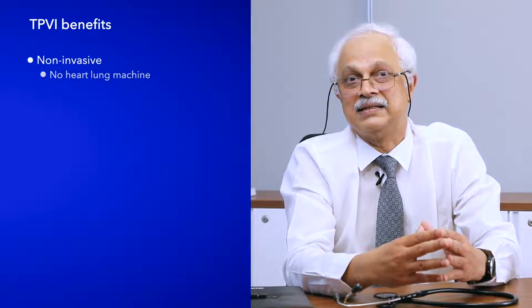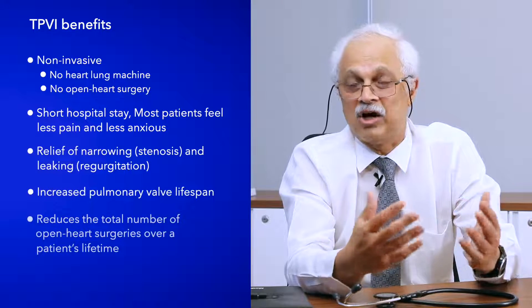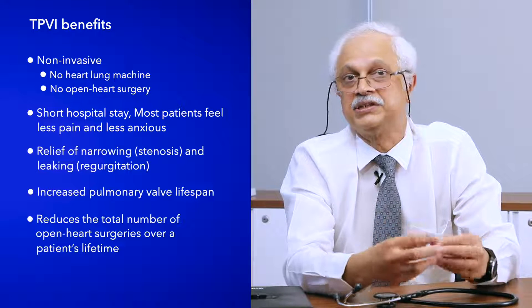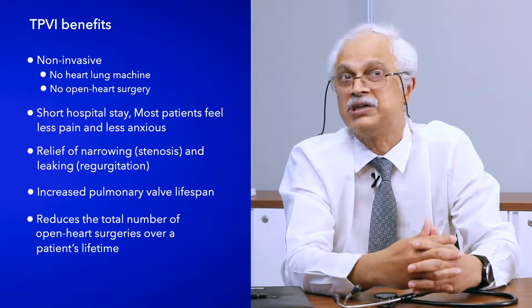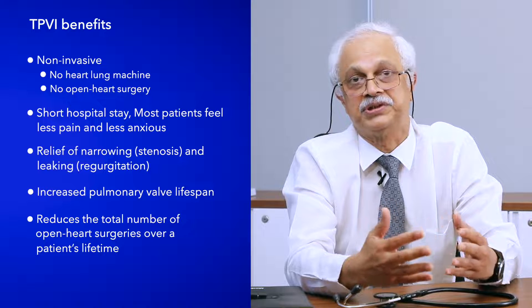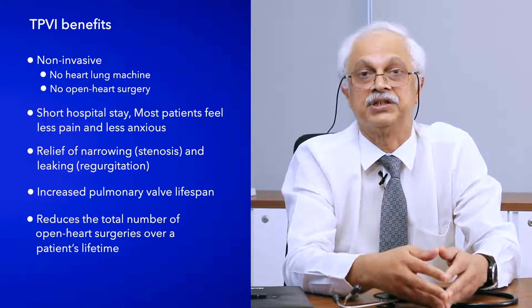The advantages of this percutaneous approach are significant. First, it is done without a heart-lung machine. Second, it is done without cutting open the chest. Third, hospitalization is minimized to barely two days, with hardly any time on ventilation, no tubes coming out of the chest, and monitoring for barely 24 hours. So both in terms of morbidity — that is suffering — and mortality — the impact on the patient's life — it has a tremendous advantage over surgical intervention.